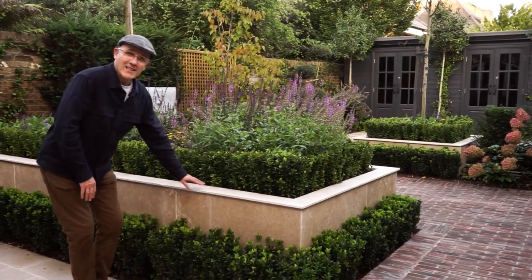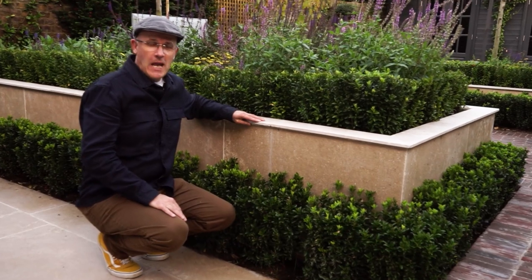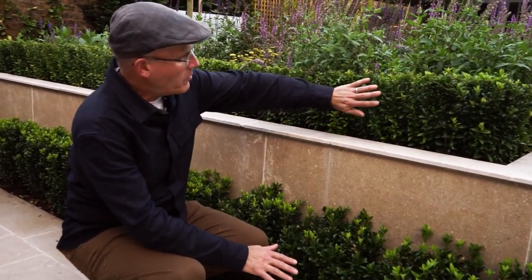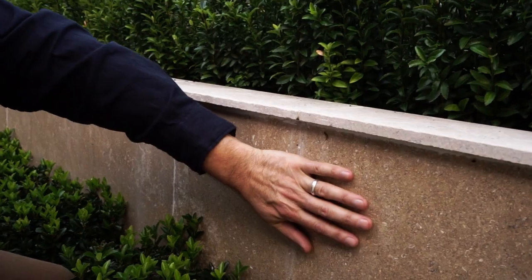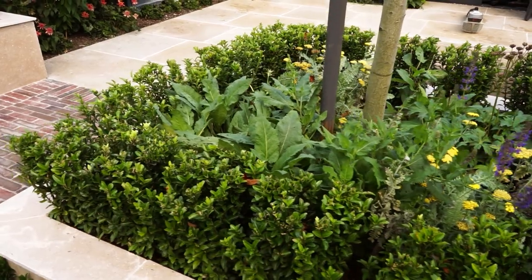The big feature of this design are these raised beds. We've got four of them within the garden and at the base we've got hedging here, and we repeat the hedging there too, so it gives a fantastic double effect. And just to finish it off, we've clad the raised beds in the same limestone as we've used for the terrace.